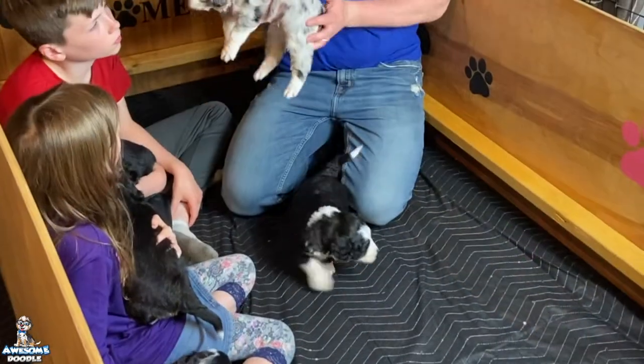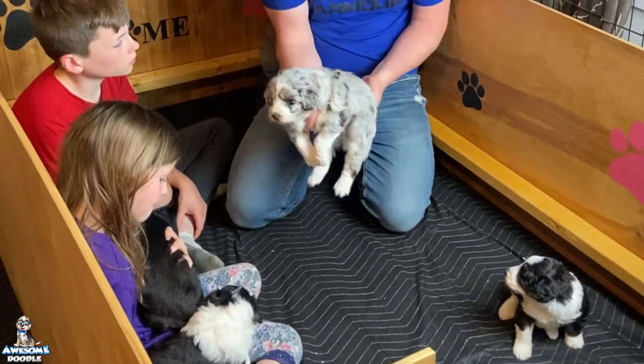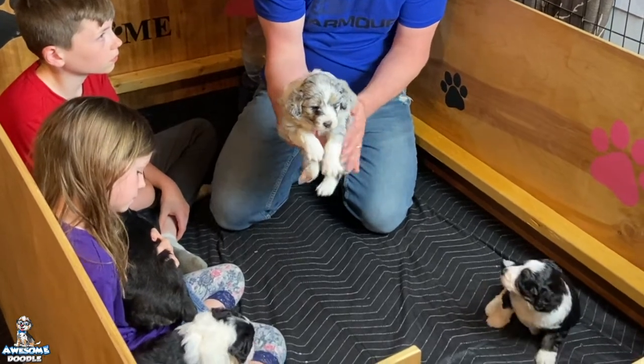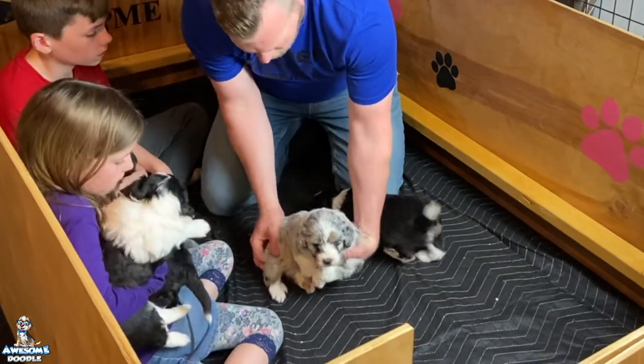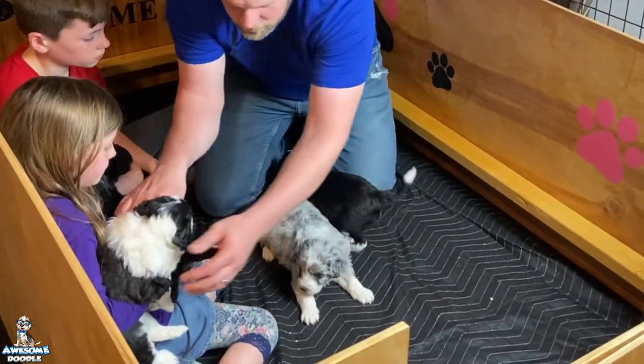We'll start off here with little Rex. As you can see, super healthy — they've got full bellies. Here's little Rex this week, our little blue merle male, and he's just doing really good. He's really filled in and we really love little Rex. That's little Rex this week.